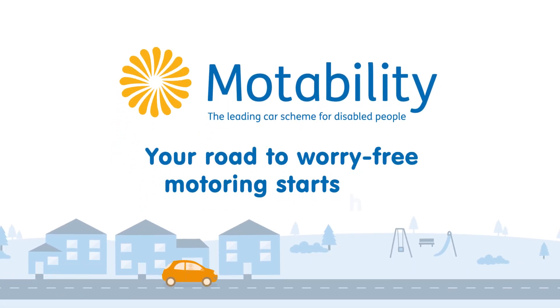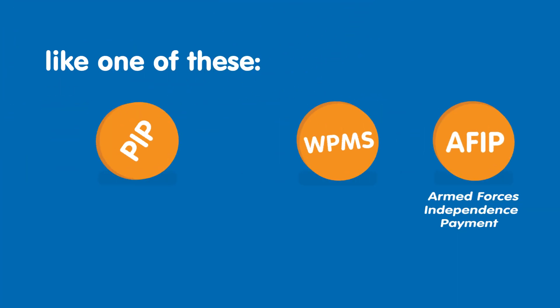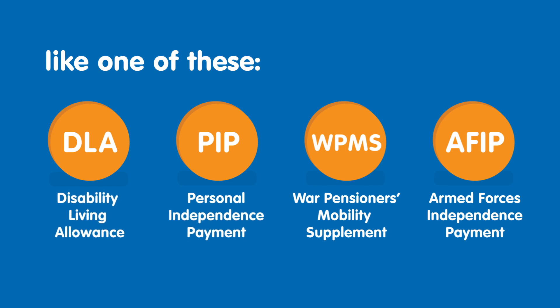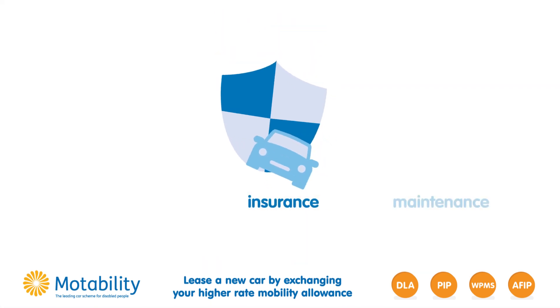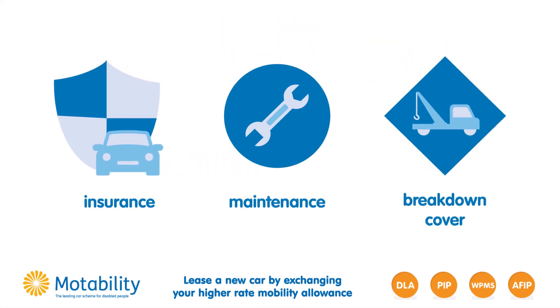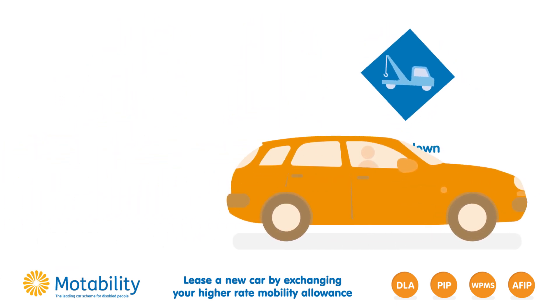Your road to worry-free motoring starts here. If you receive a higher rate mobility allowance, like one of these, you could exchange it to lease a car on the Motability scheme. Insurance, maintenance and breakdown cover are all included in the price. You just pay for fuel and off you go.